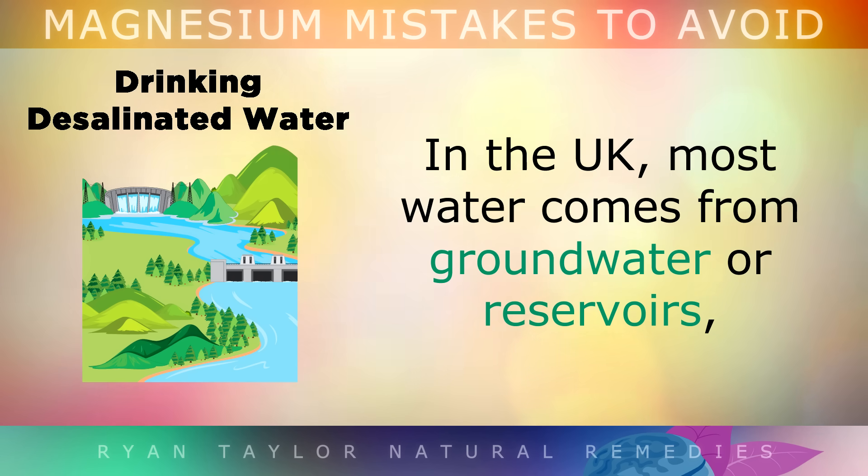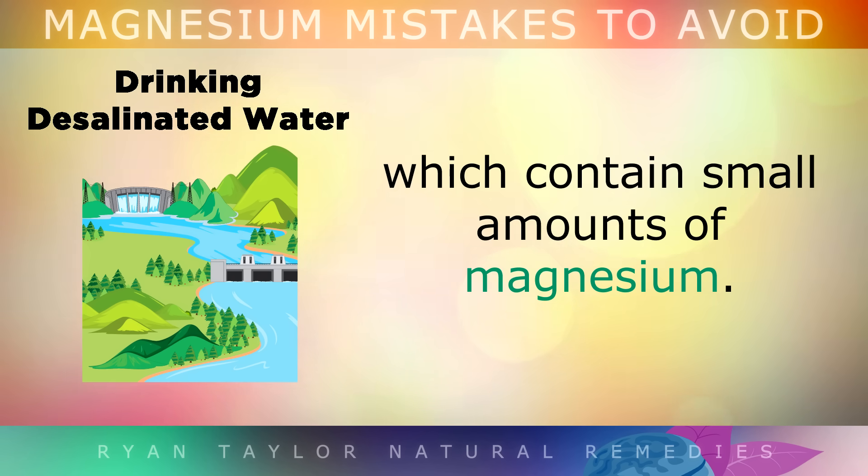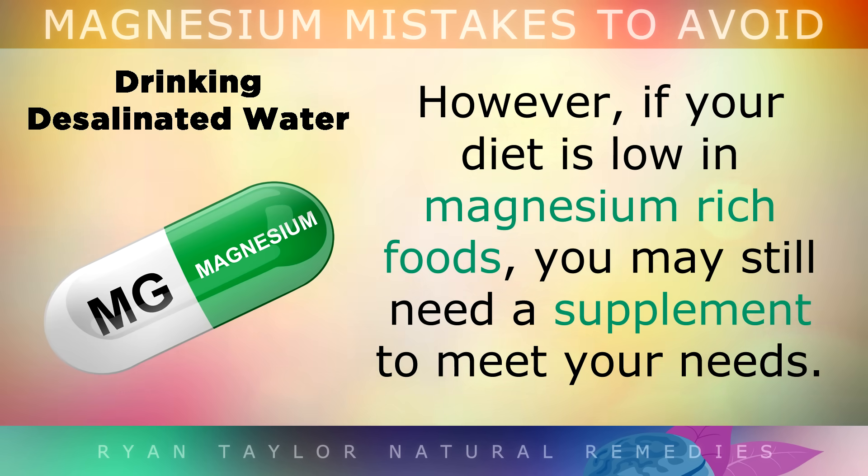In the UK however, most of the water comes from groundwater or reservoirs which do have small amounts of magnesium. However, if your diet is low in magnesium-rich foods, you may still need a supplement to meet your needs.